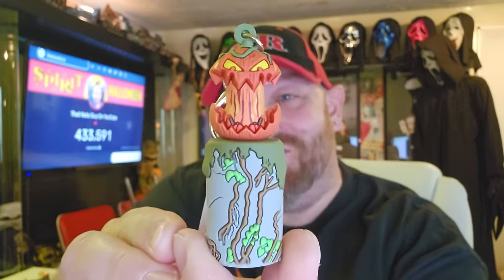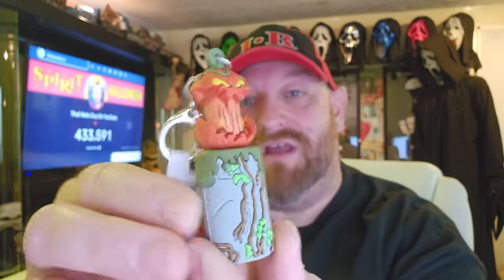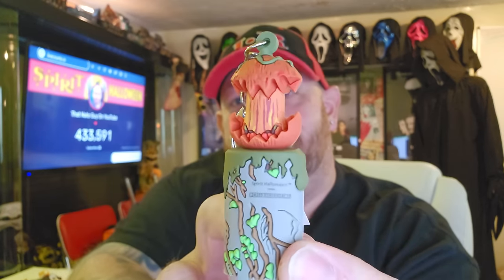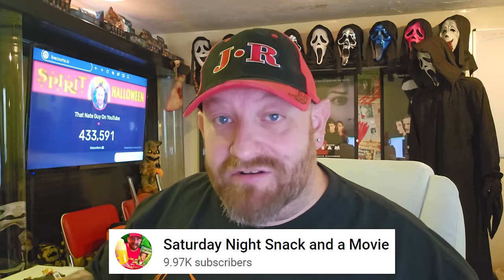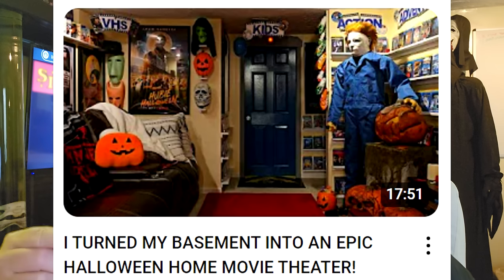Next up is Gordo! I actually have my Gordo set up right around the corner in the other room next to Michael Myers. If you guys haven't seen that video, I remade my entire home theater room into a Halloween paradise for the season. That video is over on my Saturday Night Snacking and a Movie channel — it has its own channel now, so go over and subscribe!